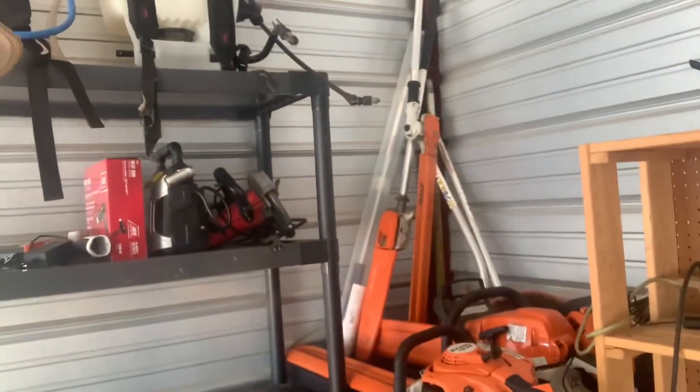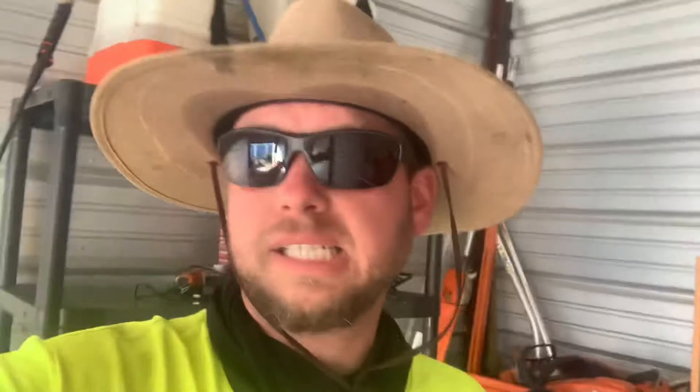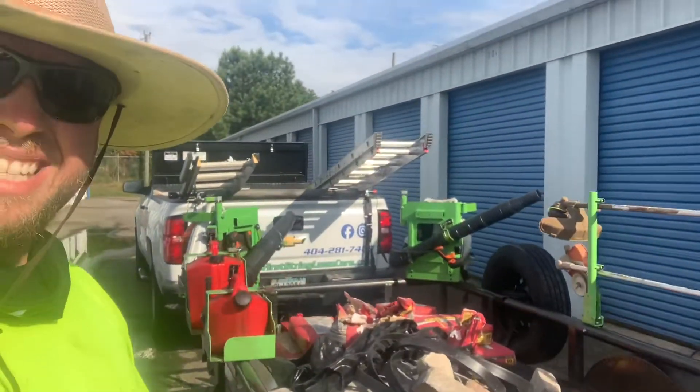We've got our combi system over here. That's basically it — other than the truck and trailer over here. This is it, it's all you need.